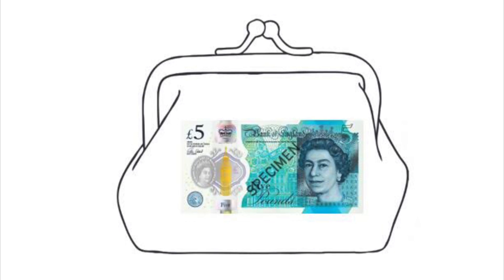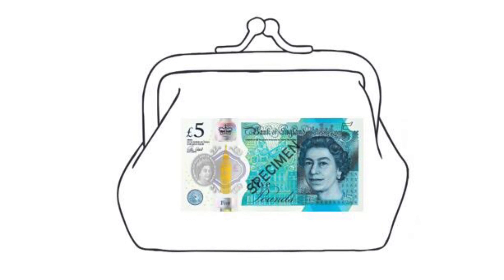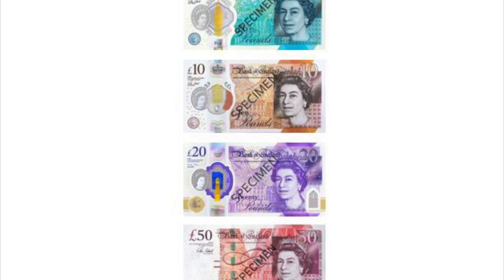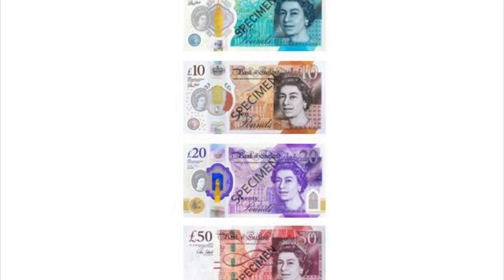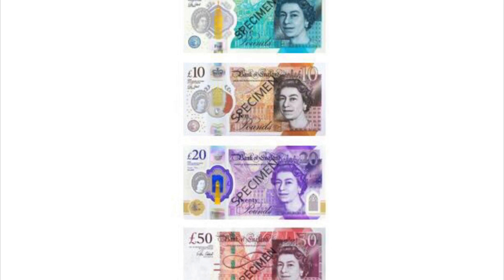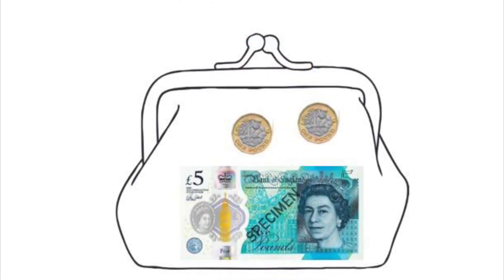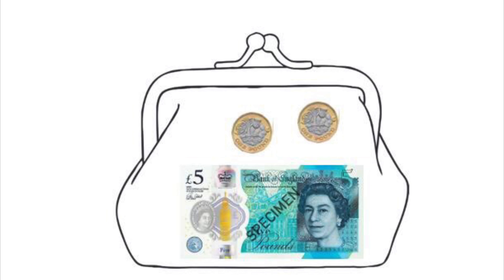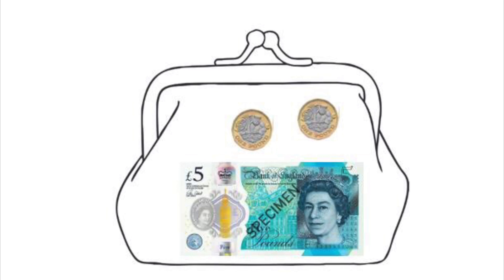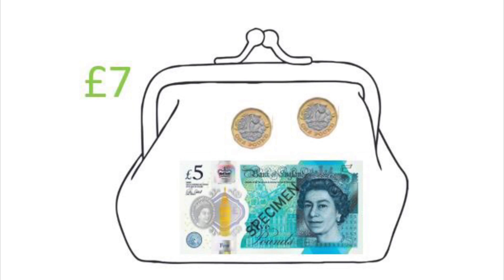Yes, it's a £5 note! So as well as our coins, we need to learn about notes too, which are worth more than coins. We have a £5 note, a £10 note, a £20 note, and you might even sometimes see a £50 note. It's easier to pay for more expensive things with notes rather than carrying lots of different coins. We have a combination of notes and coins here — pause the video now and count up how much is in the purse. Well done — there's a £5 note and two £1 coins, so we have £7 in total.